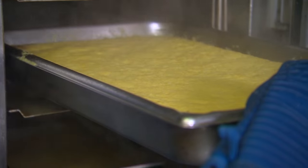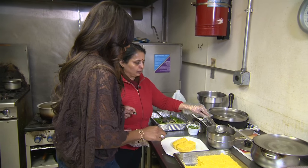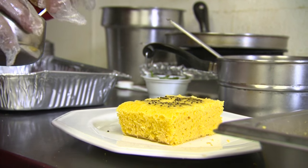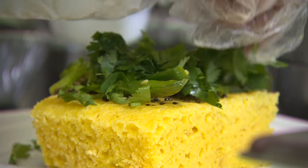It steams for 15 minutes, then we're ready to plate it up. Just put a little bit of sugar water, a little bit of mustard seed, chili, and a little cilantro.